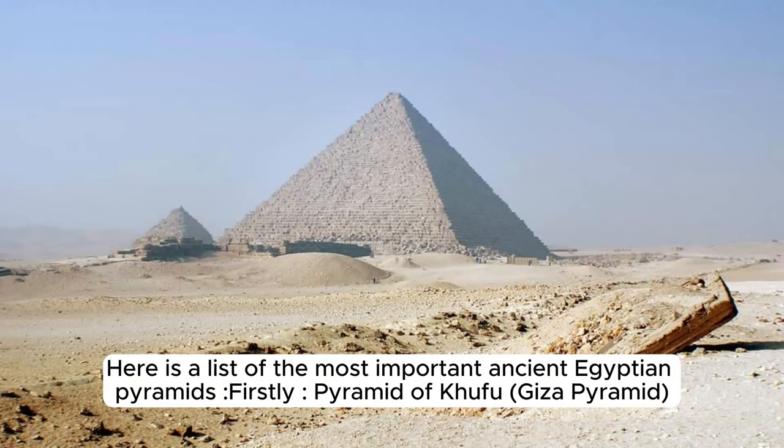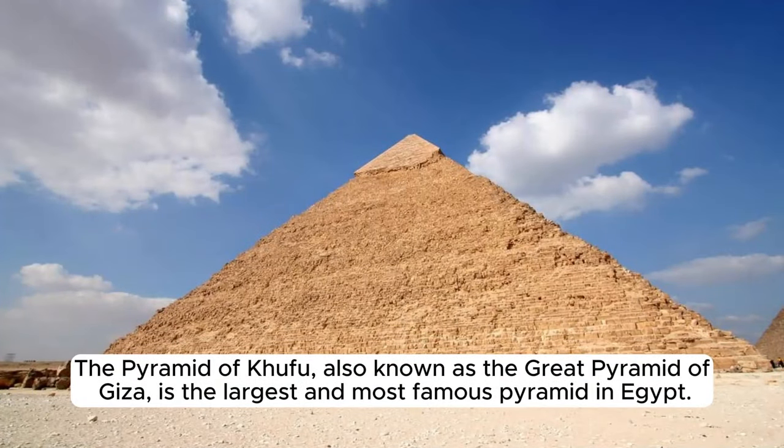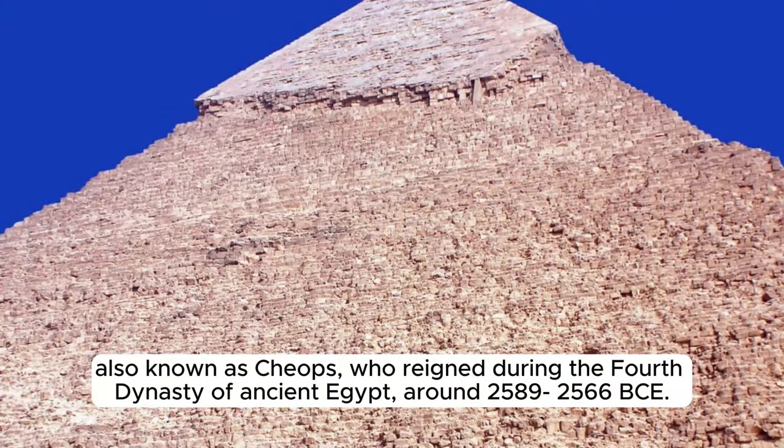Here is a list of the most important ancient Egyptian pyramids. Firstly, the Pyramid of Khufu — the Great Pyramid of Giza. The Pyramid of Khufu is the largest and most famous pyramid in Egypt, built for Pharaoh Khufu of ancient Egypt around 2589–2566 BC.